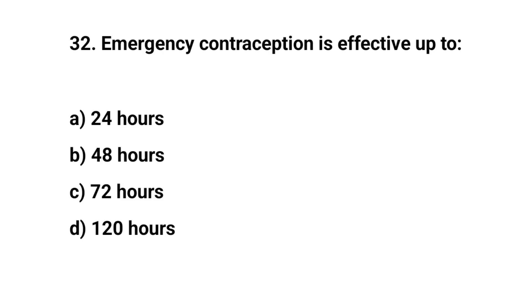Question number 32. Emergency contraception is effective up to? The right answer is D: 120 hours.